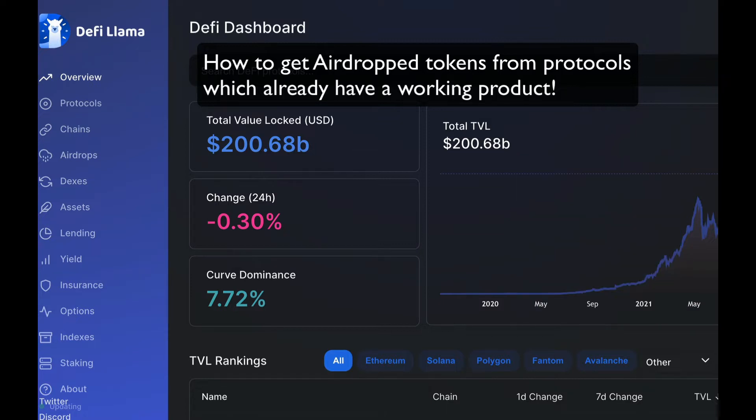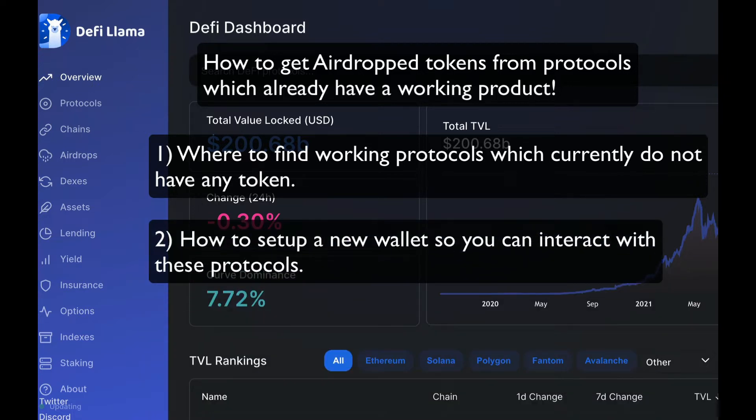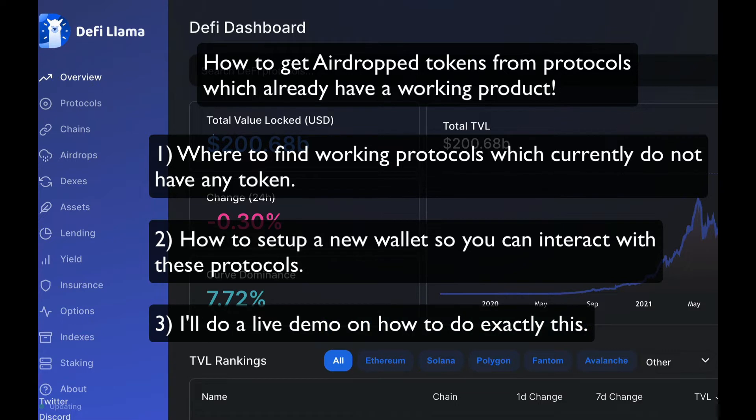I'll show you where to find projects which currently have no tokens but have a working protocol. I'll show you how to set up a new wallet and interact with these protocols, reducing any risks. I'll be doing a live demo on how to go about achieving this and absolutely simplify it for you so you'll be able to set up and be ready to go.